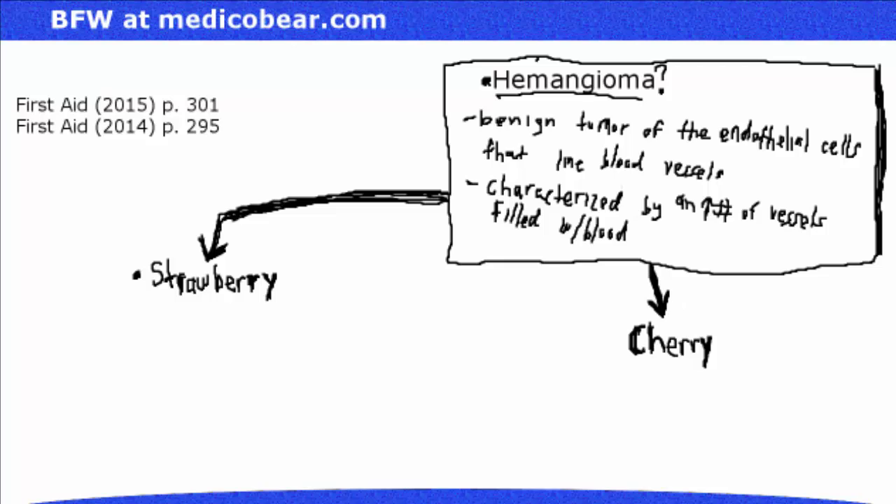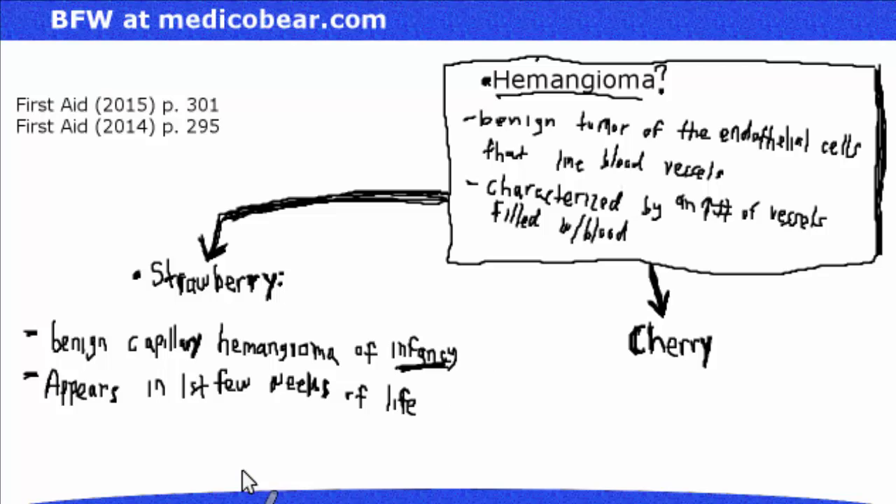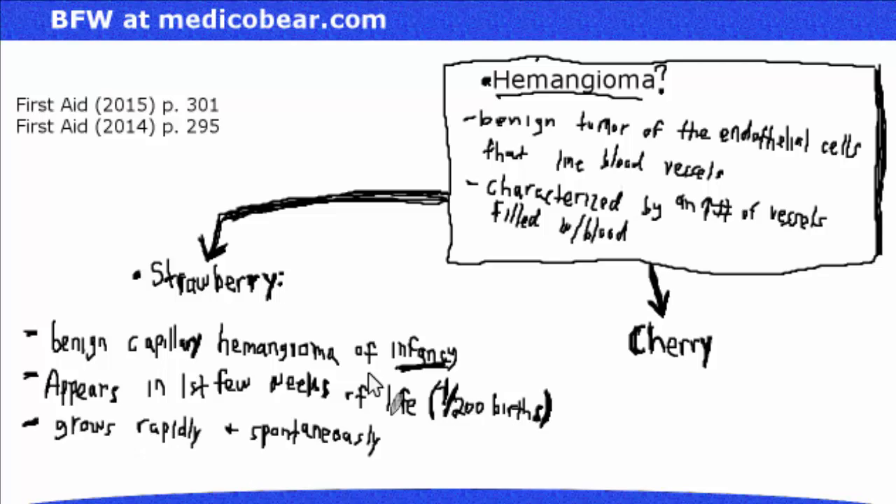The strawberry hemangioma is a benign capillary hemangioma of infancy, so we're going to be seeing this in babies. It appears in the first few weeks of life in about 1 out of 200 births. It grows rapidly and spontaneously regresses — it goes away at 5 to 8 years old.